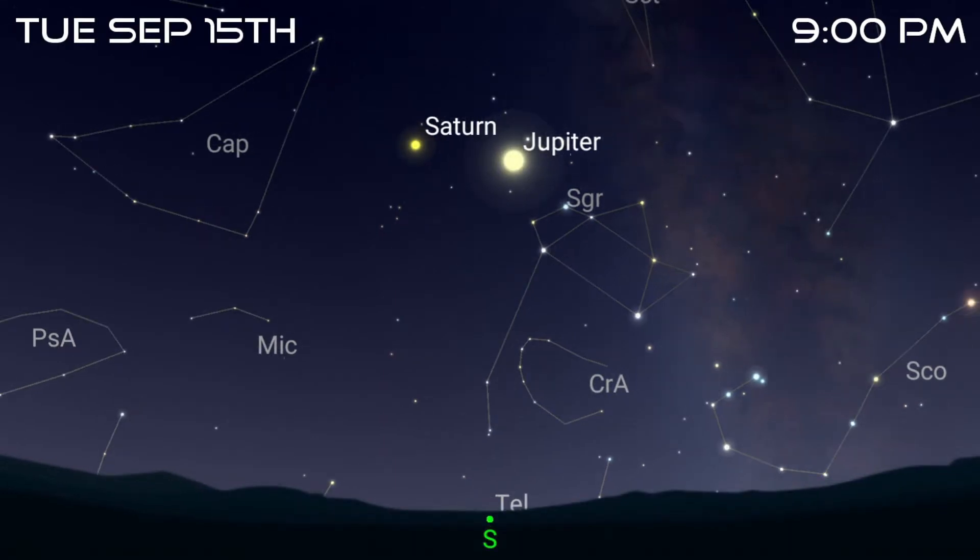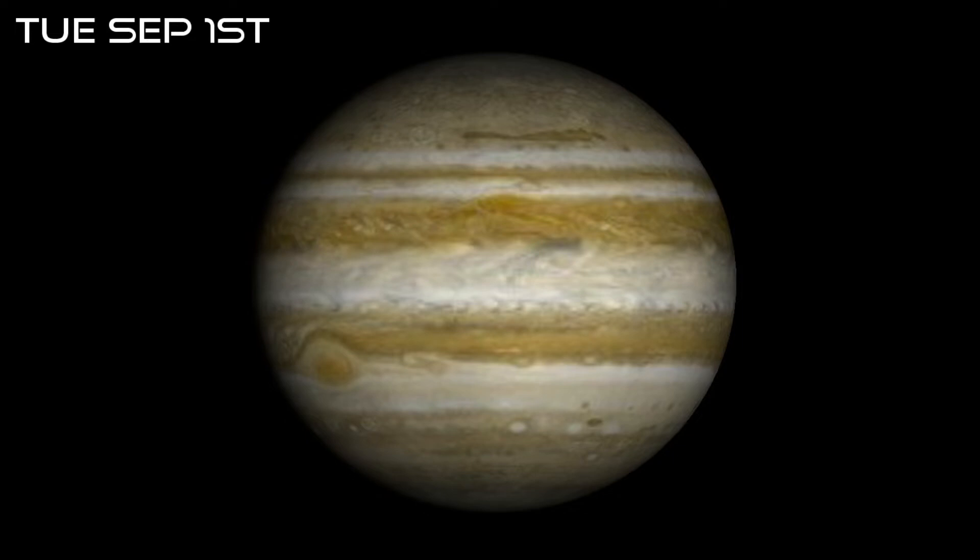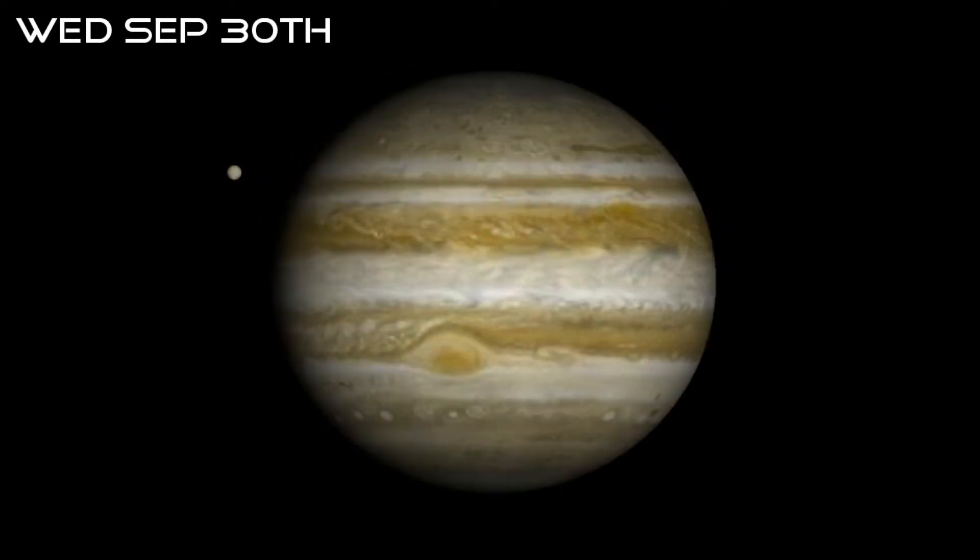Jupiter will be due south on the 15th at 9pm and then an hour earlier again — 8pm — on the 30th. Telescopically, Jupiter starts the month at 44 arcseconds in apparent diameter, but shrinks to 41 arcseconds by the end of the month.